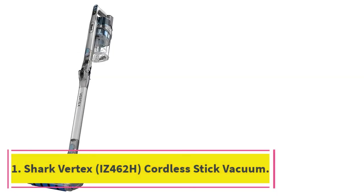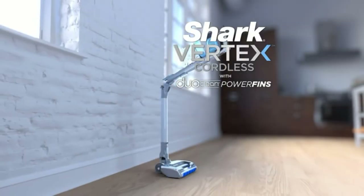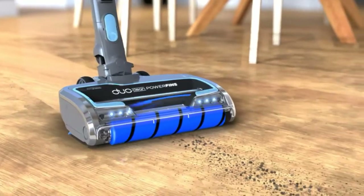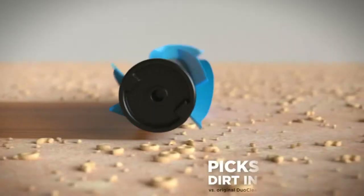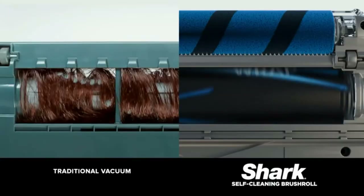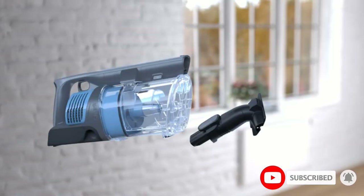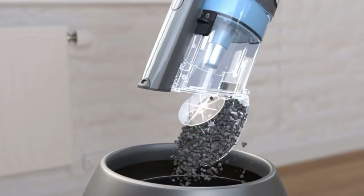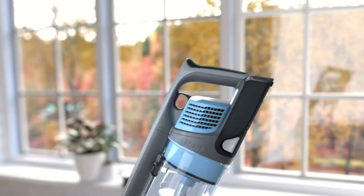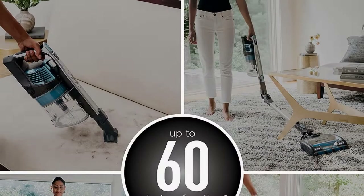Starting at number 1: the Shark Vertex IZ462H Cordless Stick Vacuum. If you have a pet that seems to never stop shedding, or you just need a vacuum strong enough to suck up kitty litter or stray kibble, we recommend Shark's Vertex Stick Vacuum. Pet hair won't stand a chance against its brush rollers. The Shark comes with two of them, while the majority of other stick vacuums only have a single brush. The soft front roller polishes hard floors and pulls in large particles, while the standard secondary roller uses rubber fins to dig deep into carpet fibers to pick up any debris in its path.